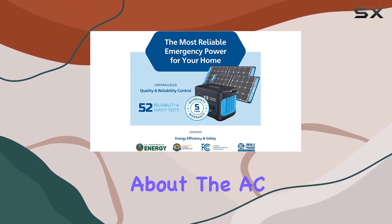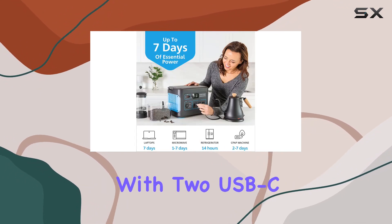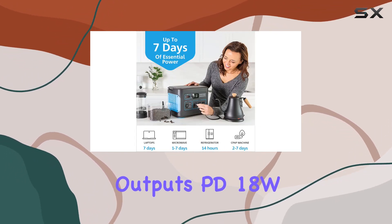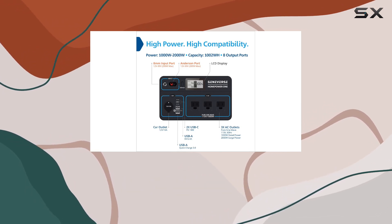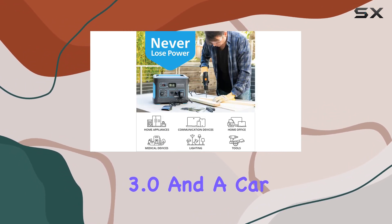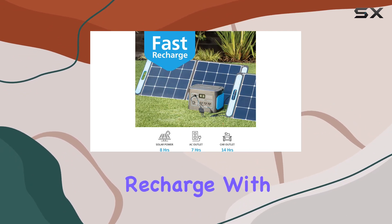But it's not just about the AC outlets. The wide-range compatibility is impressive, with two USB-C outputs at PD 18W, one USB-A at 5V/2.4A, another with Qualcomm Quick Charge 3.0, and a car outlet at 12V/10A.